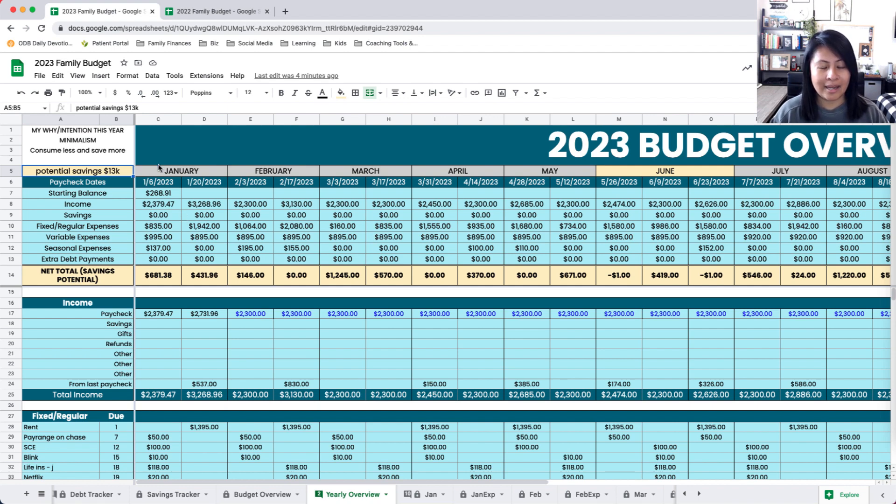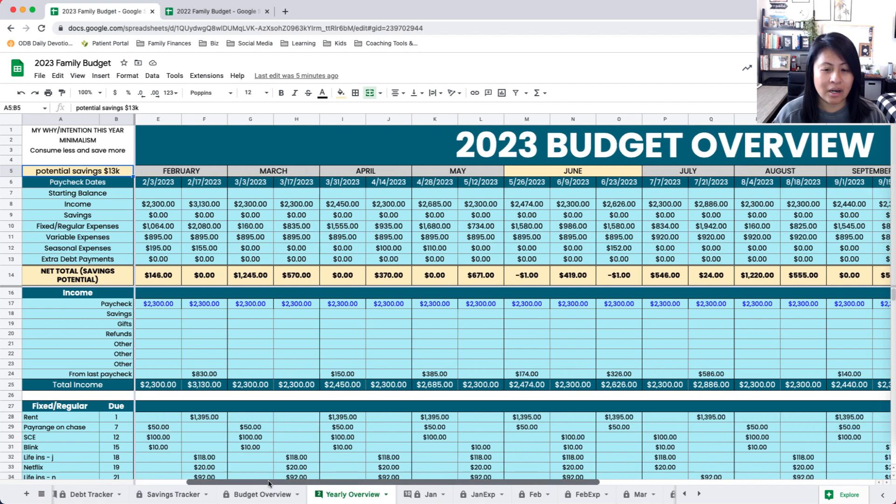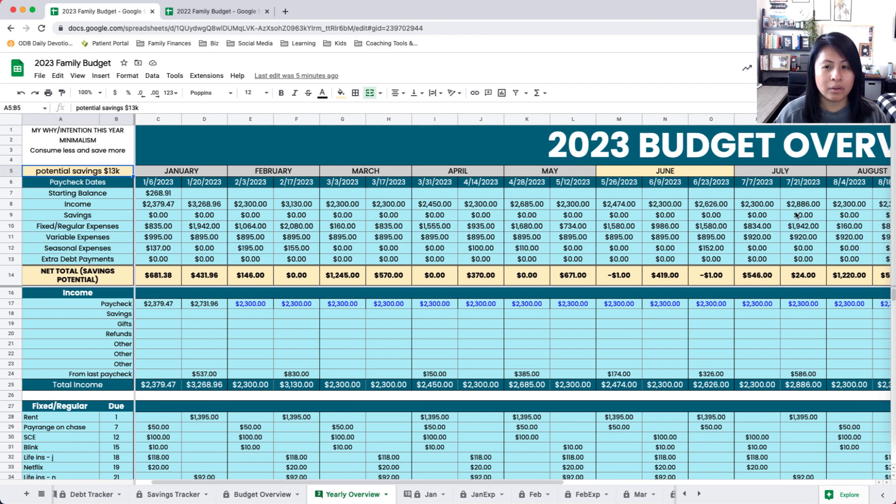I also made a note about our potential savings for the year, just so I can always see it — so before I want to splurge or buy anything for our house. A majority of what we spent last year was me revamping our home, dipping into our home savings for that so we don't break our budget. We upgraded certain things that were broken and found storage solutions. Anyway, let me show you a breakdown of how this layout is set up. The top part has formulas for income, savings, fixed expenses, variable expenses — which includes all the annual and semi-annual things — extra debt payments, and then down here is our net potential savings.